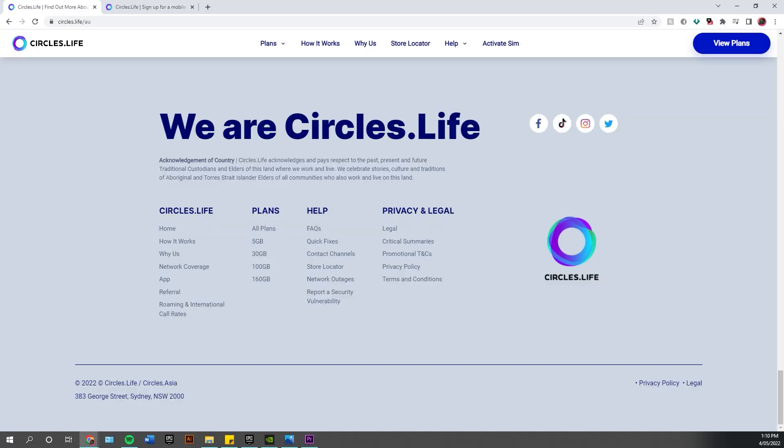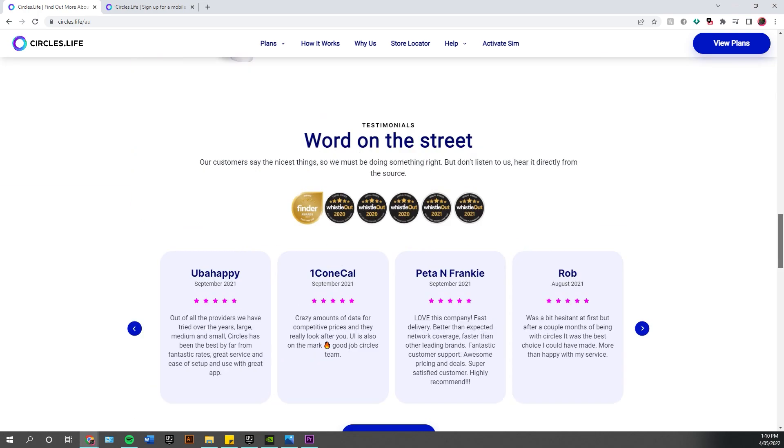I'm willing to bet that you are paying way too much for your phone plan. If you're in that whole credit situation, don't even get me started. Today I'm going to tell you what I use and tell you why you should use it. This is circles.life — I'm in Australia and this is what I use.